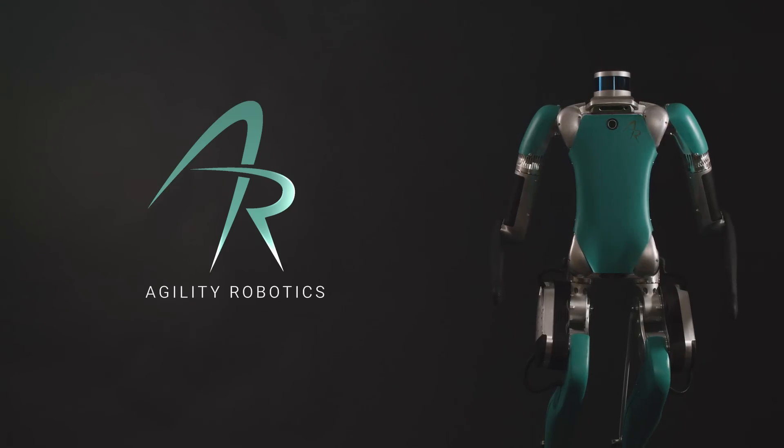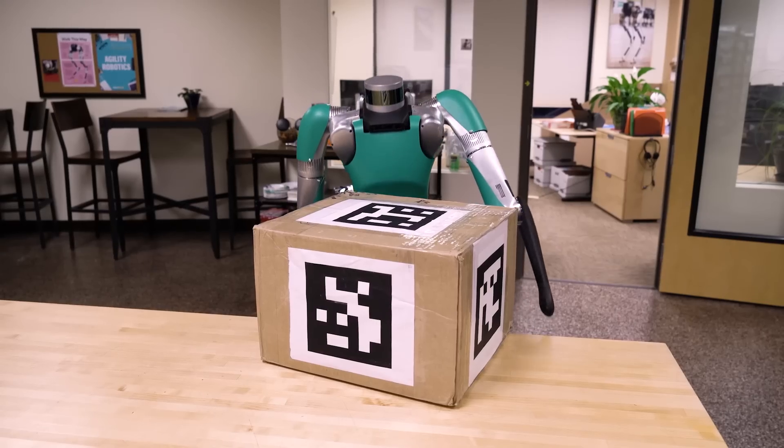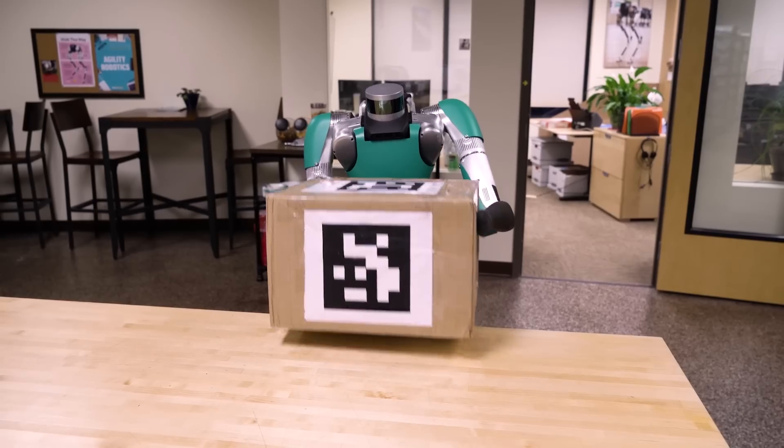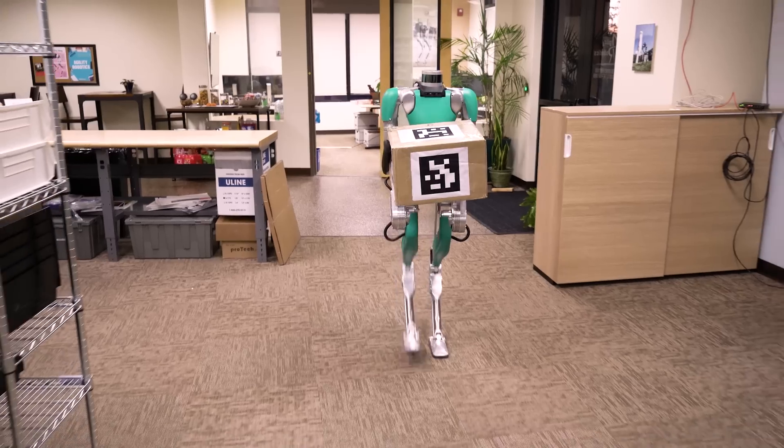This is Digit. Digit is designed to work in human spaces, to work around people, in environments that are easy for people to navigate and to work in, but typically are not accessible to robots.